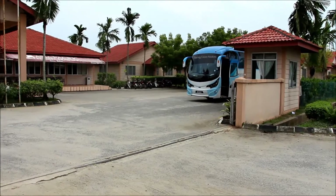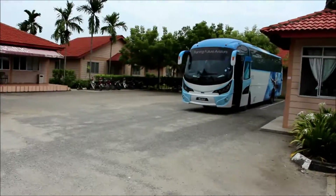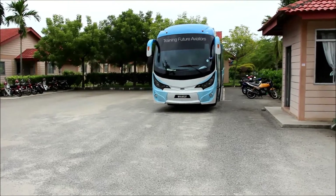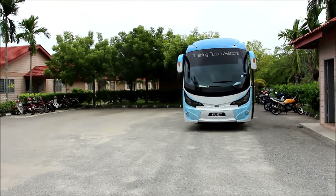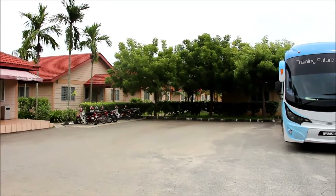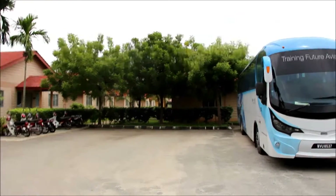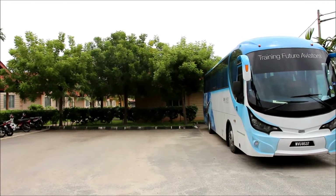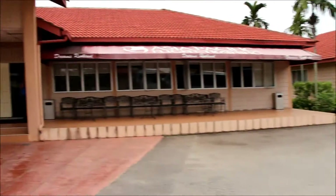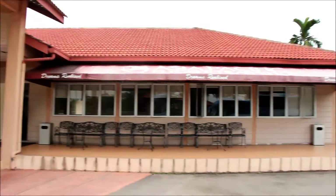Right here you can see there's a bus — actually there are two, and I reckon one went out to fetch someone. There are also two more Proton Exoras, which are used to carry the student pilots back and forth between the crew residence and the ground school. Right behind there are four villas in a row, and two of them are used as the girls' compound accommodation. This is the main building of the crew residence — that's the cafeteria and we'll check it out.